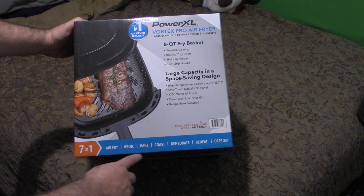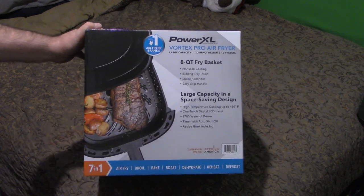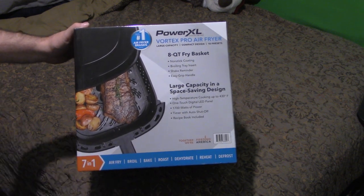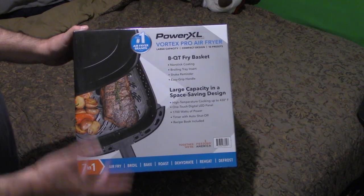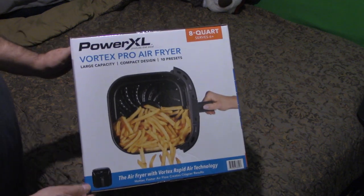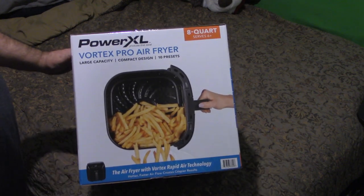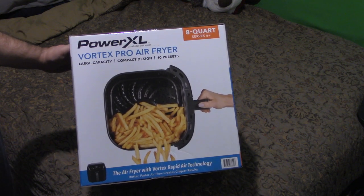On the back it shows that same great-looking meat with potatoes and veggies — hopefully it'll come out like that. I will also do a video on how it works after the unboxing. In that video I'll cook something — I love pork steak. Pork steak is better than pork chops; it's more tender, meatier, and doesn't dry up like a pork chop does.